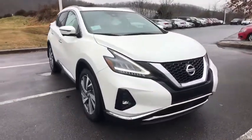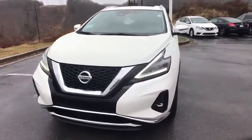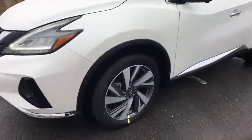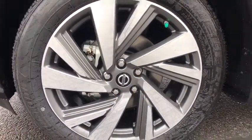AM FM stereo with CD player, heated and cooled front seats, center armrest, fog lights, security system, electronic stability control, power windows, rear window defroster, CD player, trip computer, heated steering wheel. Come see the car for yourself.